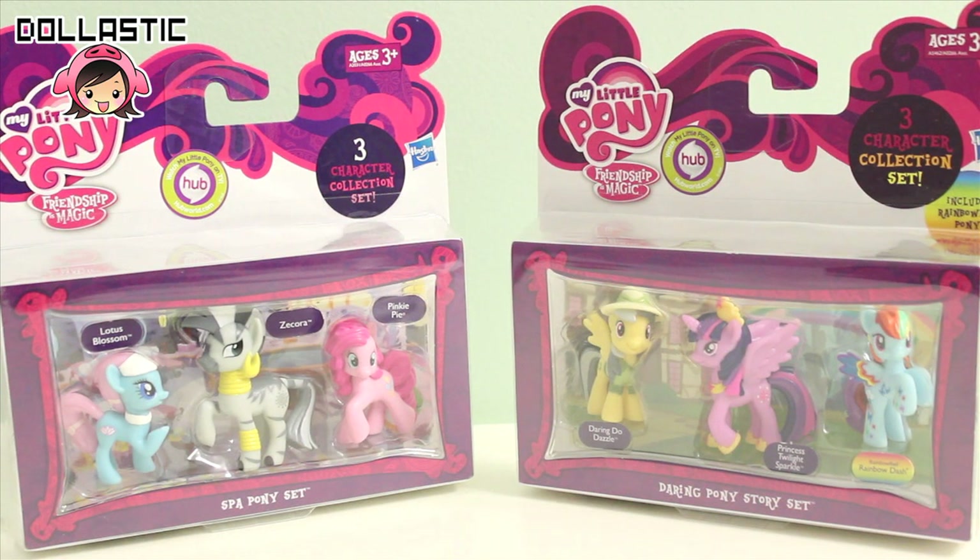Hi guys, Lastic here. Today I will be reviewing two Ponyville figure sets, otherwise known as blind bag size pony sets. I have the Spa Pony set which is featuring Lotus Blossom, Zaquara, and Pinkie Pie.